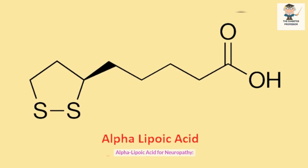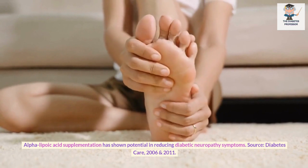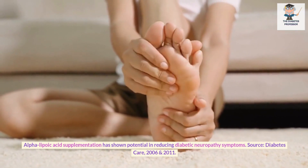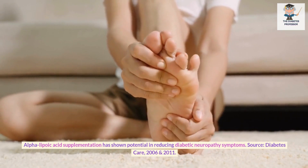Alpha-lipoic acid for neuropathy. Alpha-lipoic acid supplementation has shown potential in reducing diabetic neuropathy symptoms. Source: Diabetes Care, 2006 and 2011.